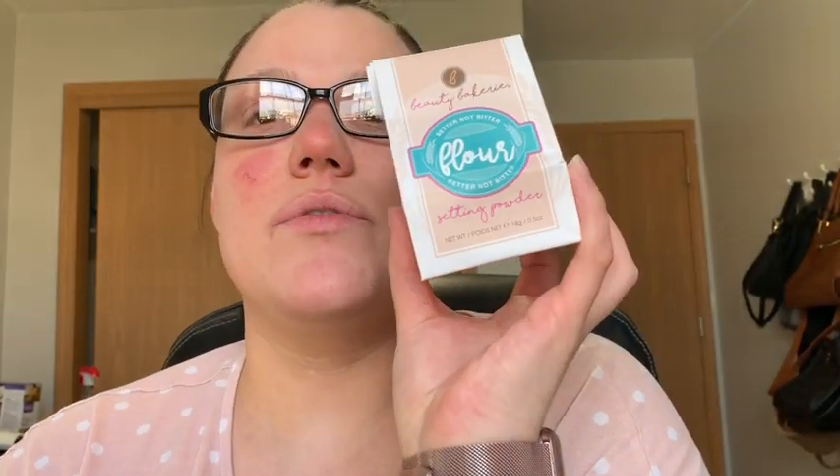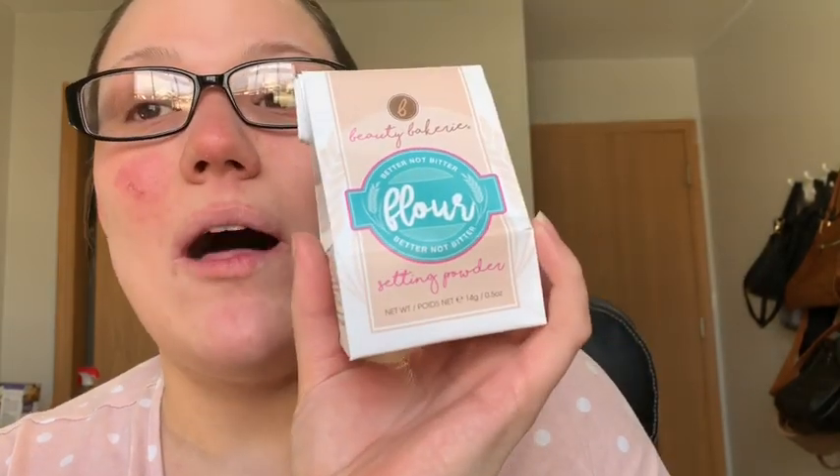There were only two things on sale for the 21 Days of Beauty, and then I picked up some other sale items too. One is the Beauty Bakery Flower Setting Powder — I love this, it's so cute. It's a translucent setting powder that retails for $24 and I got it for $12. I got an extra one to keep as a backup.